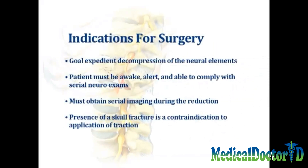The goal of a closed reduction is the expedient decompression of the spinal canal. A prerequisite is that the patient be awake, alert, and able to comply with serial neurologic assessment, and one must have the ability to obtain serial imaging during the reduction.